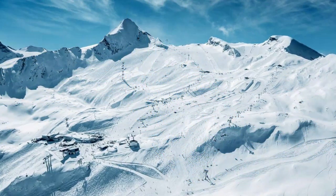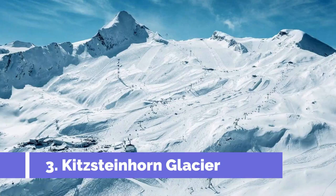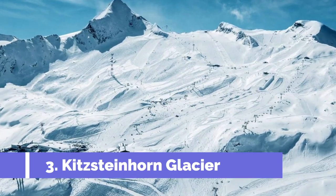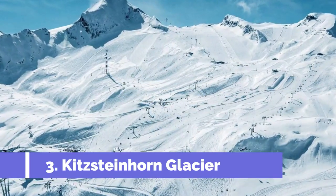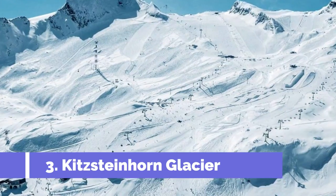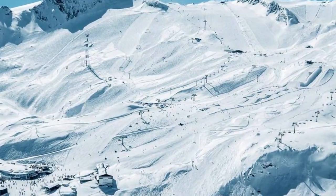Number three: Kitzsteinhorn Glacier. Located in the stunning Zell am See region of Austria, the Kitzsteinhorn Glacier is widely regarded as one of the top attractions in the area. This majestic glacier offers a unique and thrilling experience for visitors of all ages, rising to an impressive altitude of 3,203 meters with its year-round snow-capped peaks.